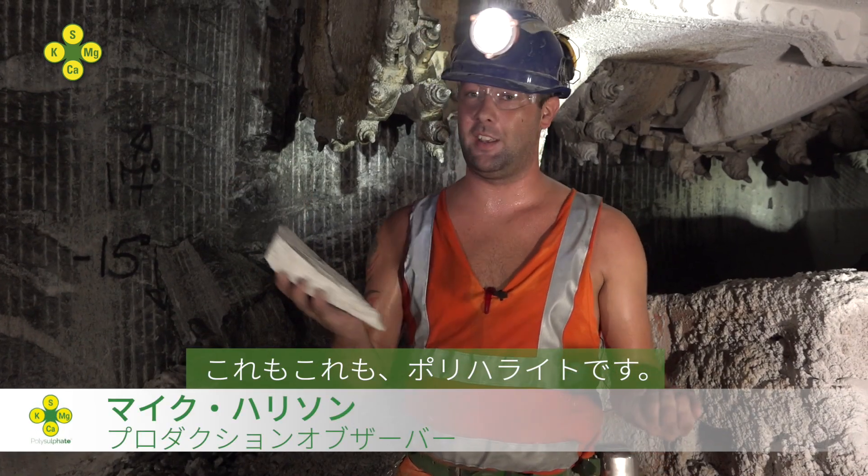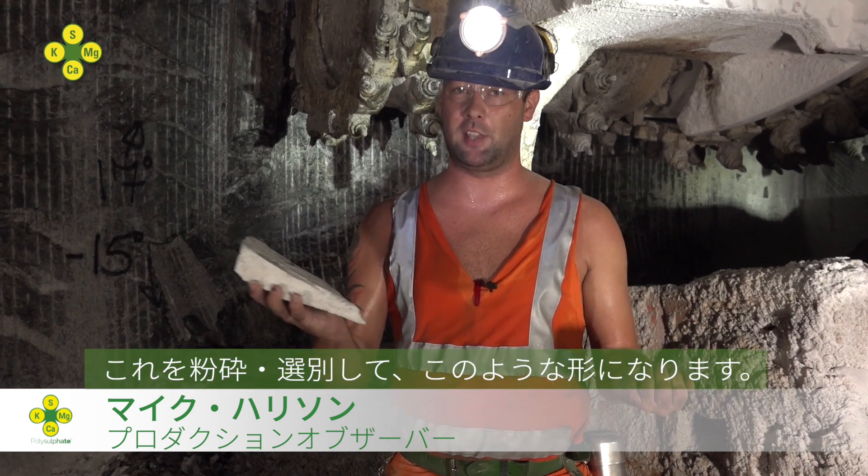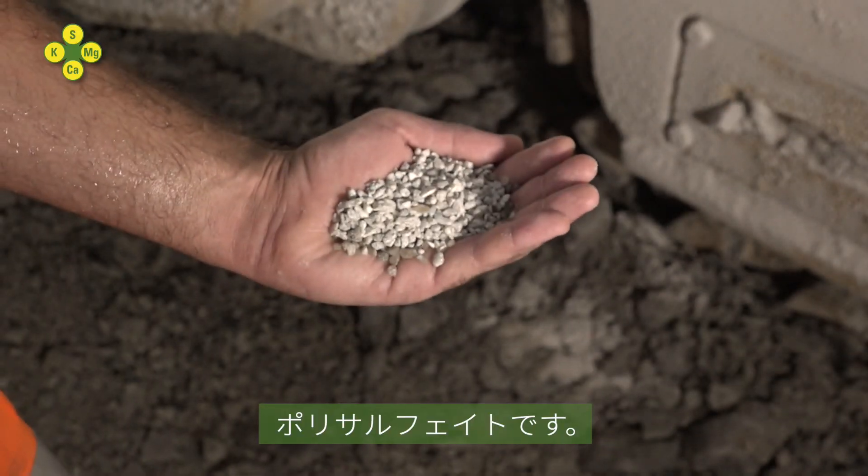This, and this, is polyhalide — a hard rock mined here at ICL UK. This is then crushed and screened and turned into this: Polysulfate.